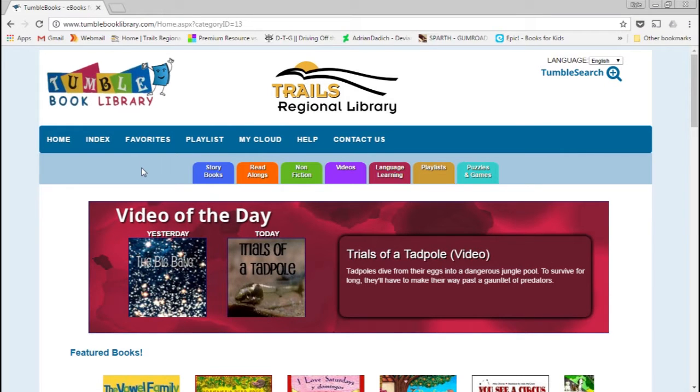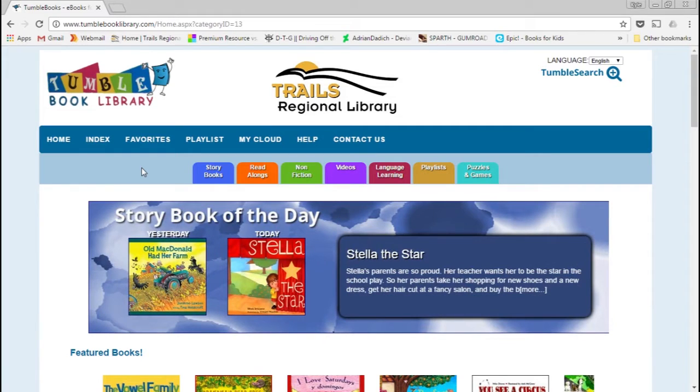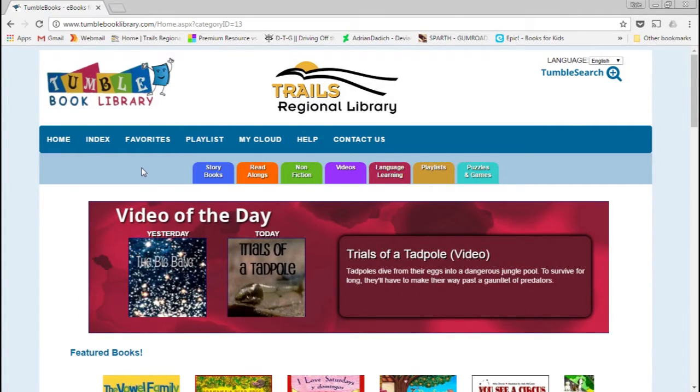So what is TumbleBooks? TumbleBooks is essentially storybooks, some chapter books, some nonfiction, and they're adding things like videos. They are all supposed to be a sort of multimedia read-along style stories. They started off with just storybooks and over time have added additional types of materials.